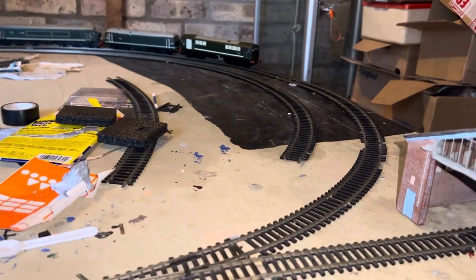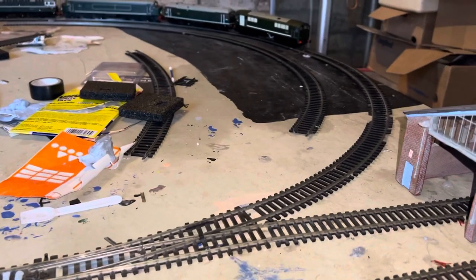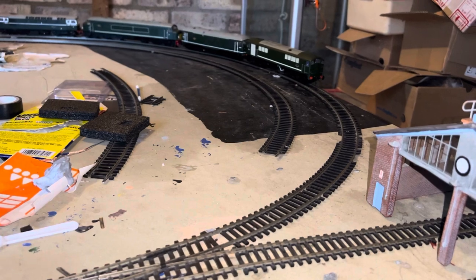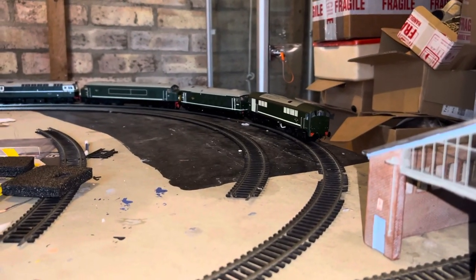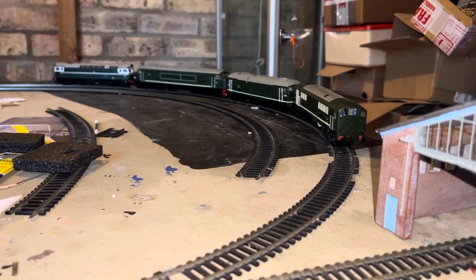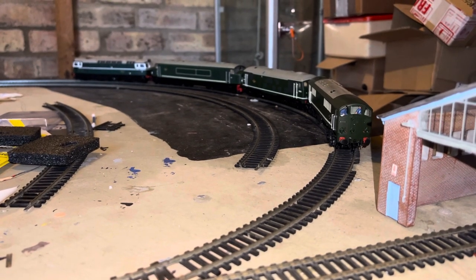After this run, the shed will go back in its box and I'll connect up the test track for double running again. The next video is going to be my two Accurascale Manners running together — something to look out for.